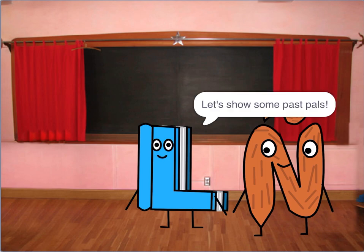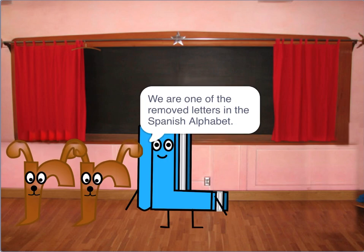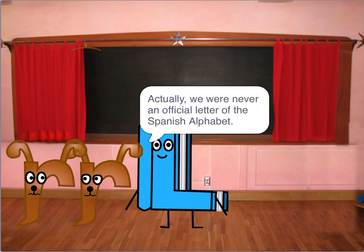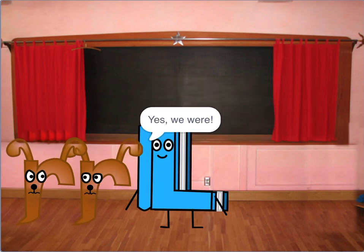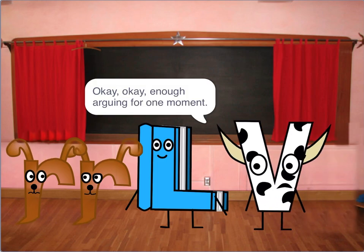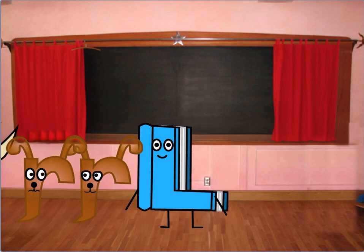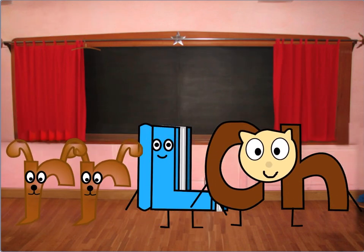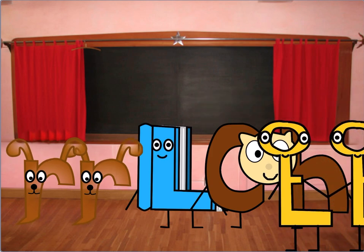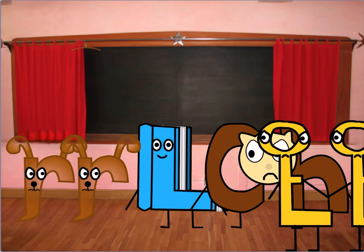Let's show some past pals. We are some of the removed letters in the Spanish alphabet. Actually, we were never an official letter of the Spanish alphabet. Yes, we were. Okay, okay, enough arguing. All the removed letters are just two letters combined.